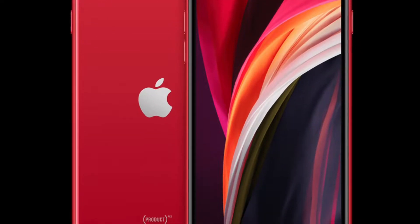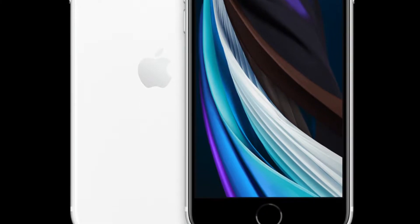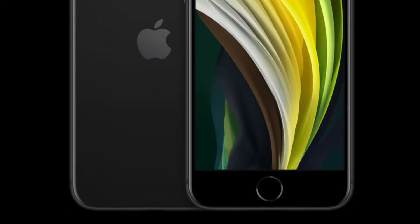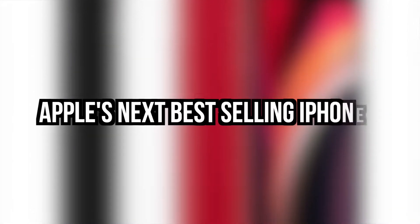Hey guys, so recently Apple just released their 2020 updated iPhone SE. But when taking a look at it, you might ask yourself: why should I upgrade to this when it is basically the iPhone 7 or 8? I think the iPhone SE 2 has a lot to offer still, and could possibly be one of Apple's best-selling iPhones, and here is why.